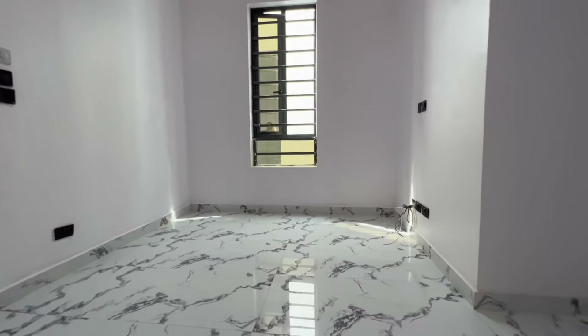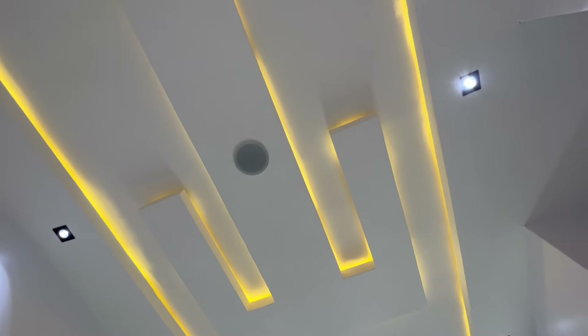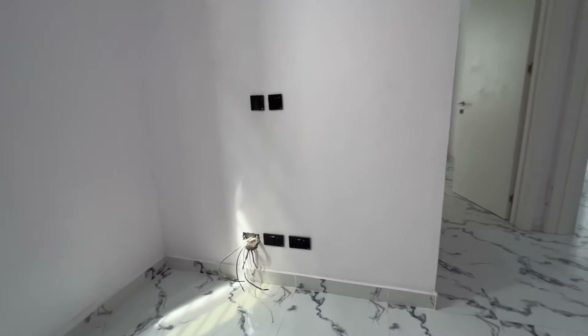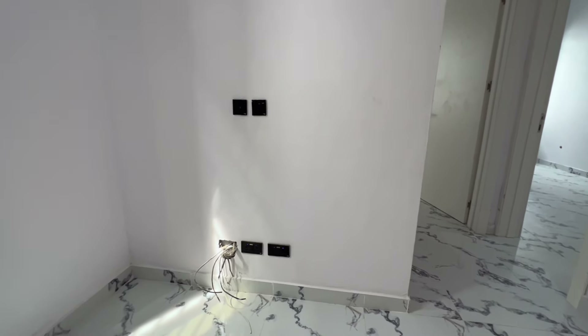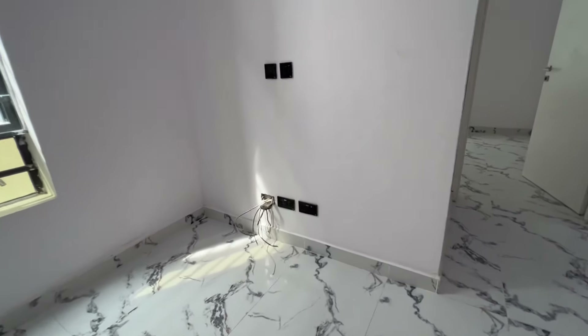This is the family lounge. You can see the window, the POP design, and the inbuilt speaker with ambient light — very beautiful. This is the spot for the television in the family lounge. You don't have to use it as a family lounge only — you can convert it into a gym area, put a treadmill and some gym equipment, but it's designed as a lounge.